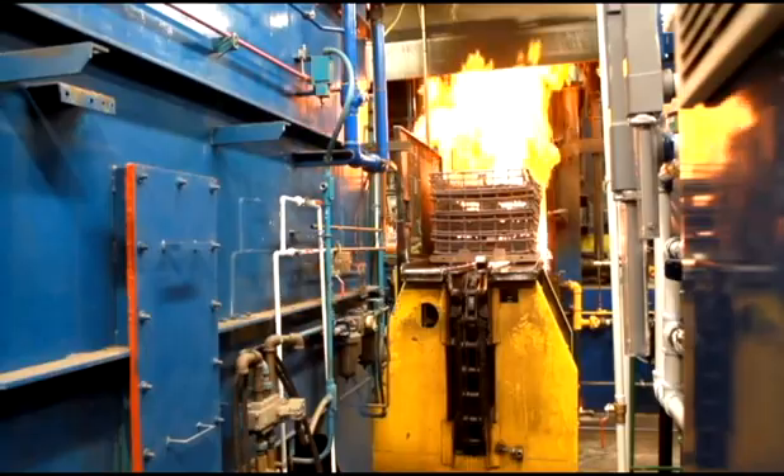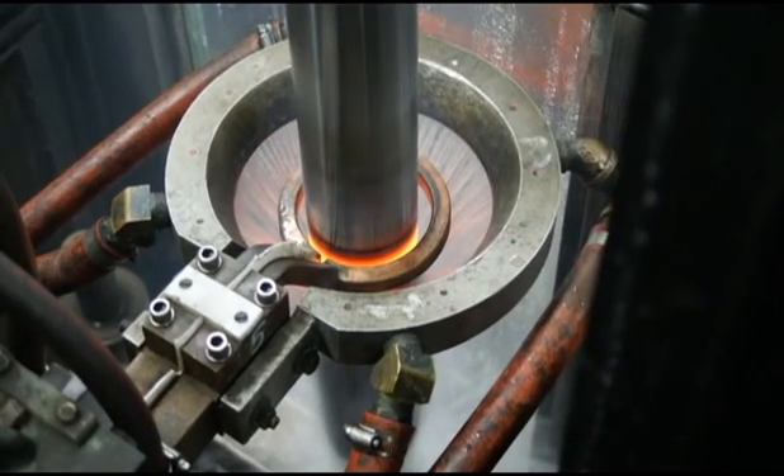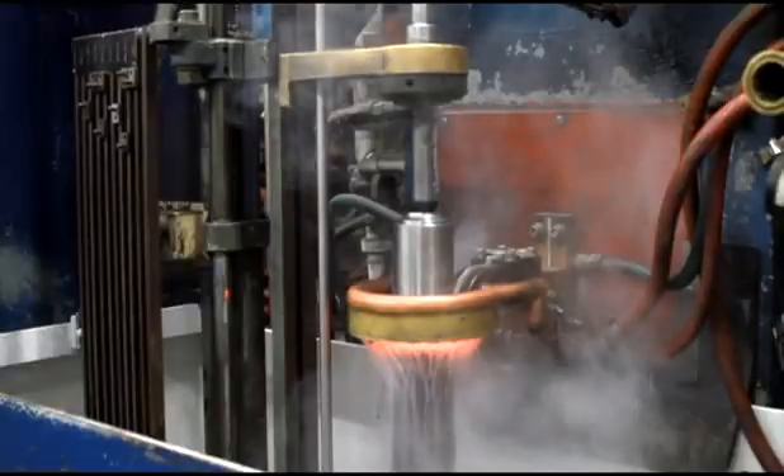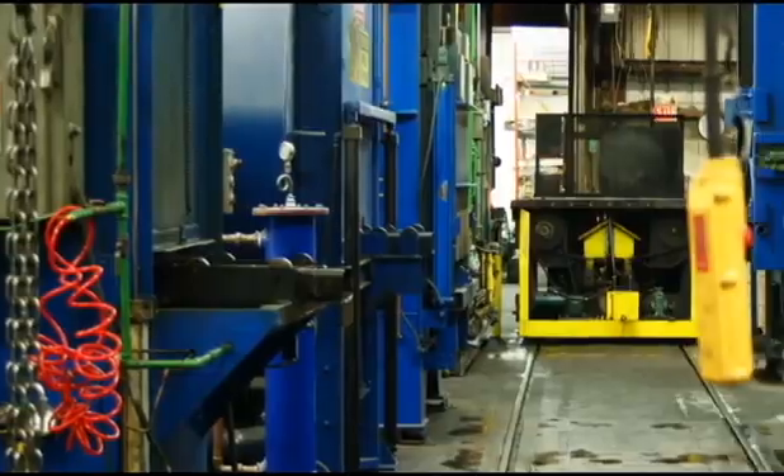Thermx Metal Treating offers the most comprehensive range of heat treating services in Western Canada, with treatments practically applied to a variety of steels, stainless steels, tool steels, cast irons, and other metals.